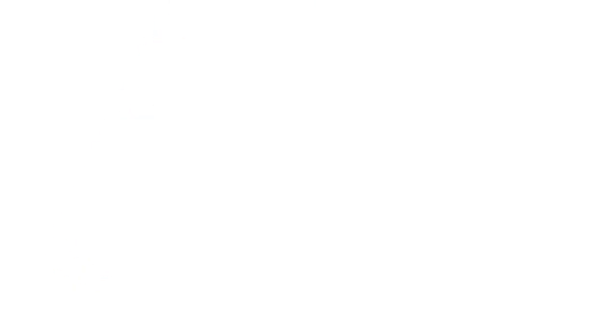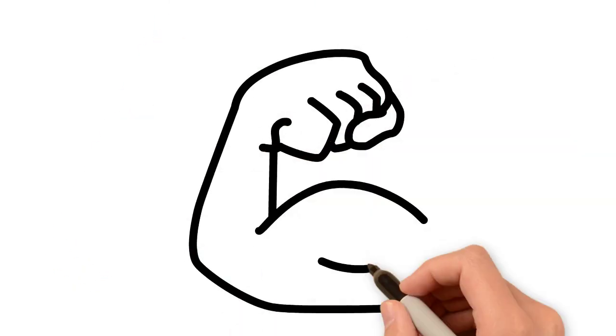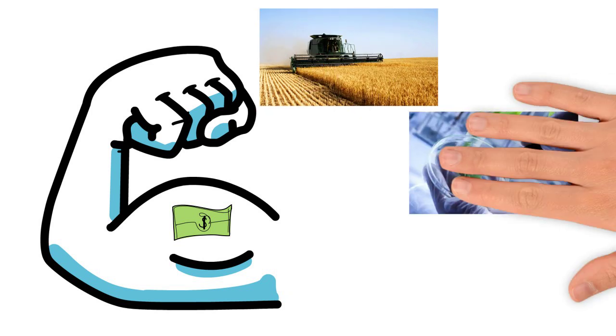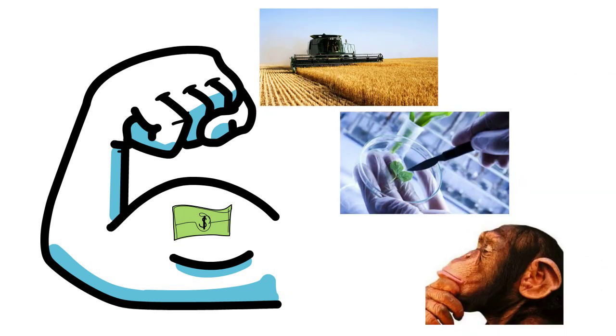As DNA sequencing technology becomes more powerful and less expensive, comparative genomics is finding wider applications in agriculture, biotechnology, and zoology as a tool to identify the often subtle differences between species.